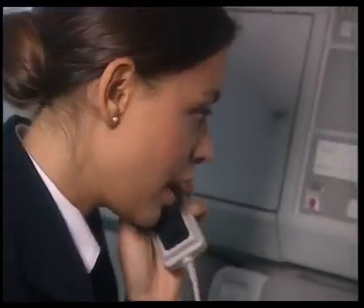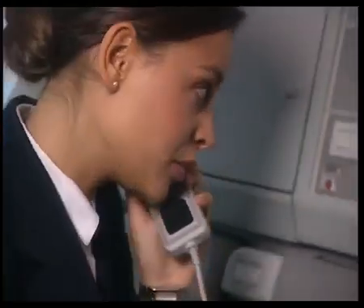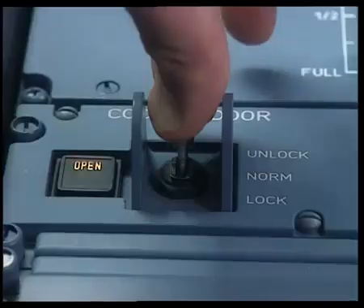The purser contacts the cockpit via interphone and apologizes, explaining she had forgotten the cockpit access procedure and just wanted to check that everything was okay. The captain confirms there is no problem and opens the door by moving the switch to the unlock position, which overrides the previous locked situation.